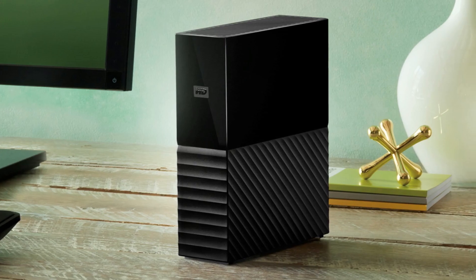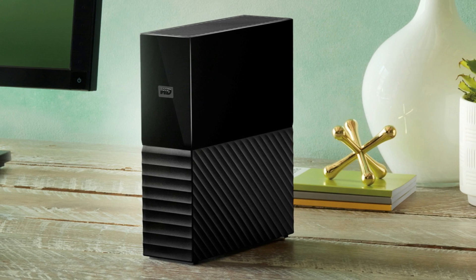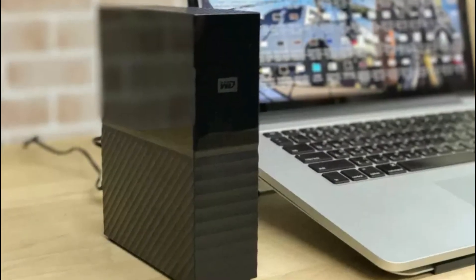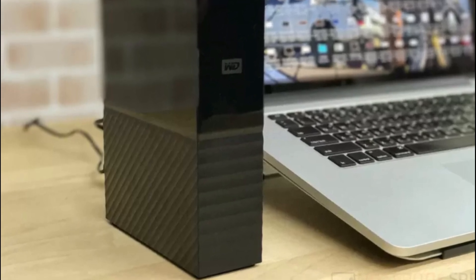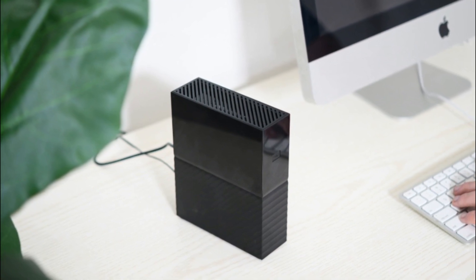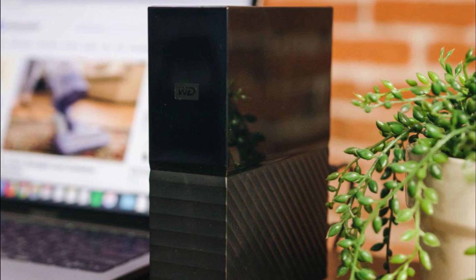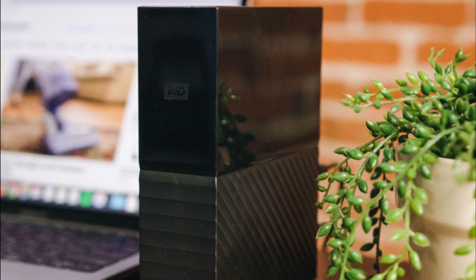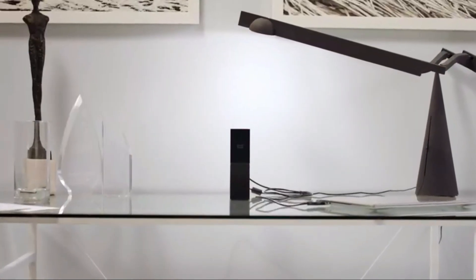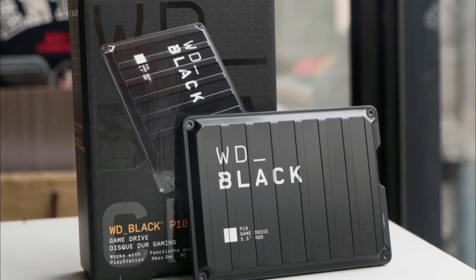The hard drive features USB 3.0 connectivity, enabling fast data transfer speeds for large files and backups. It is also backward compatible with USB 2.0 for older systems. The My Book desktop is compatible with both Windows and Mac, though it may require reformatting for full Mac compatibility. One potential downside is that it requires an external power source, limiting portability compared to bus-powered drives.